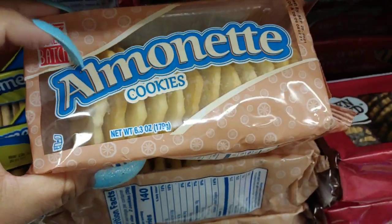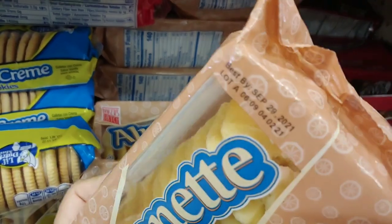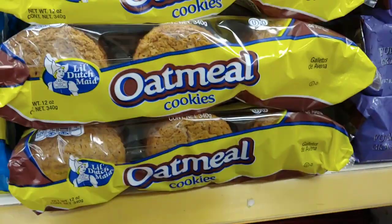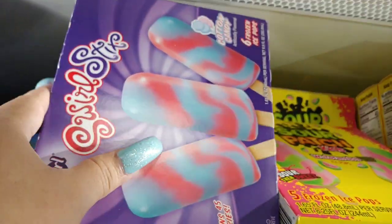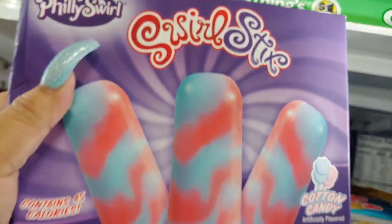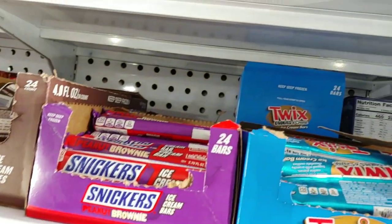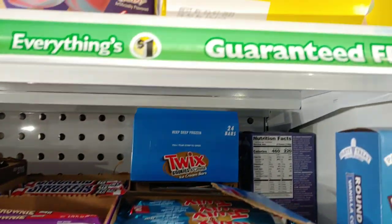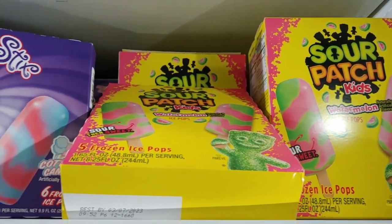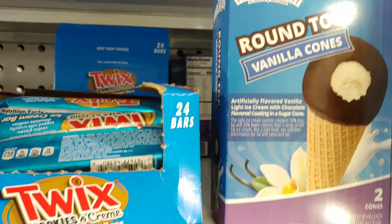They have vanilla coconut bar cookies, mini fudge marshmallow cookies, fudge striped shortbread, and almond cookies. One of our favorite popsicles to get here is the Swiss Stick swirl stick cotton candy flavored ice pops — look at that pink and blue. They also have Sour Patch Kids in watermelon, and Snickers, Twix cookies and cream, round top vanilla cones.